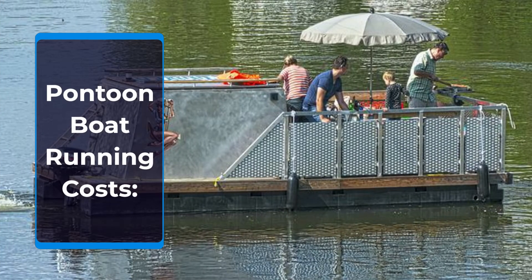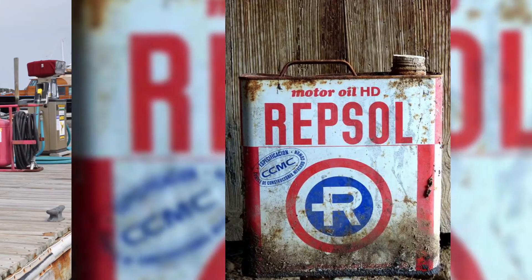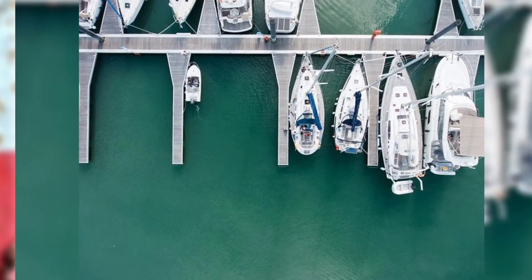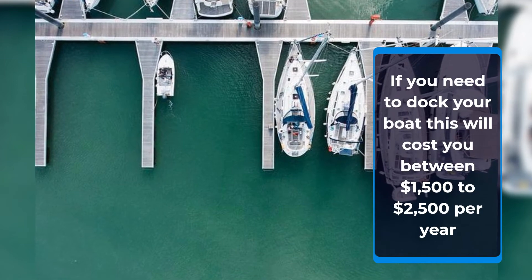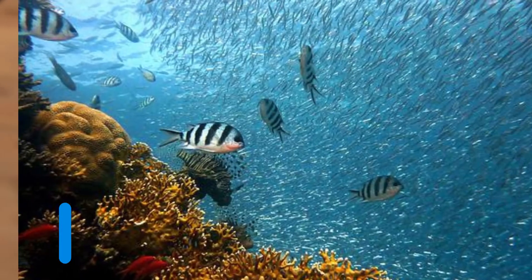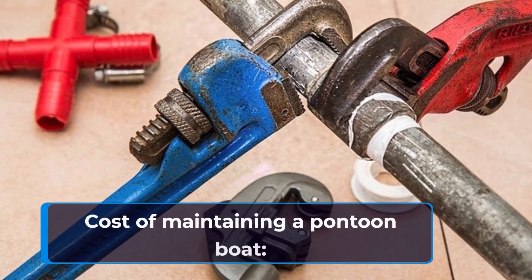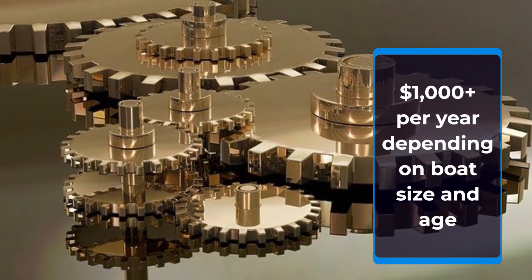Let's see how much it costs to own a pontoon boat. Maintaining your pontoon boat will usually cost over $1,000 per year.